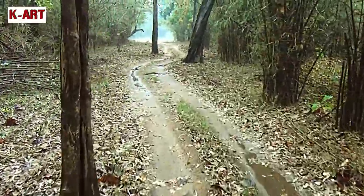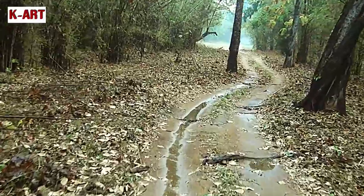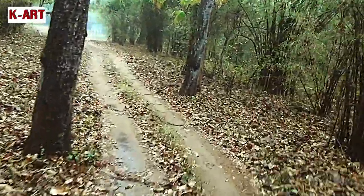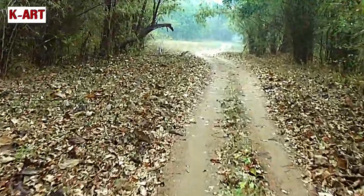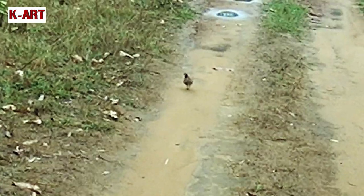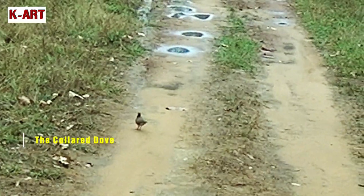With the dust washed off by the rains, the forest appears brighter, greener, even as the roads get slushier. A collared dove is sighted in the middle of the road, but it soon flies away.